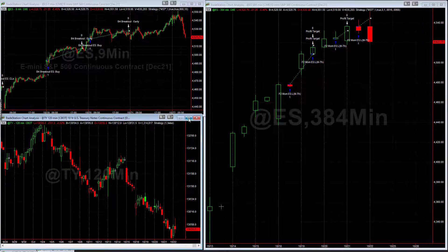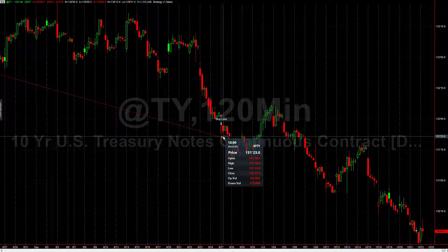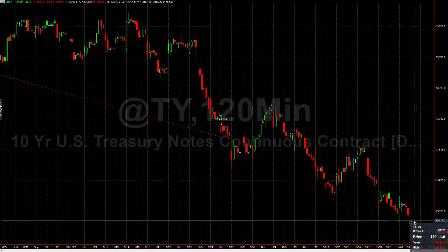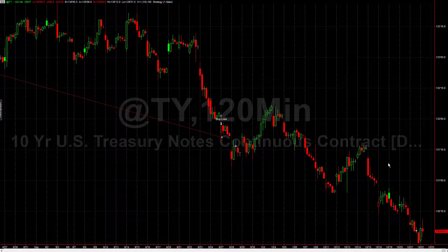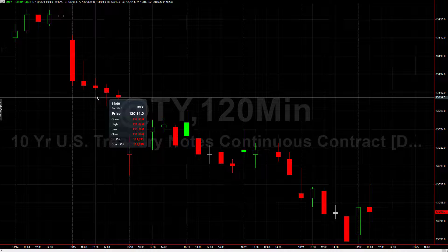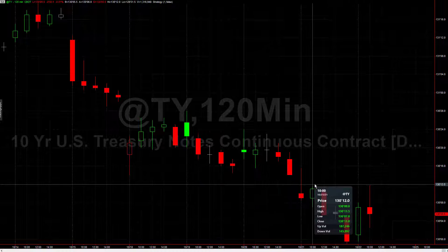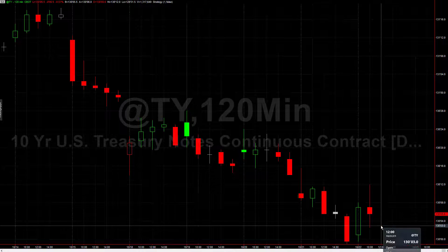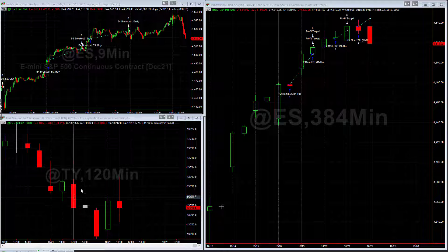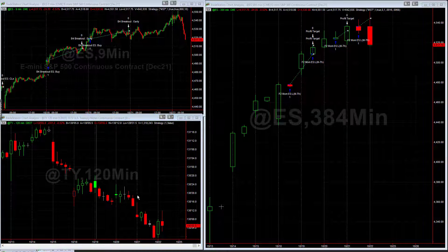This one also gets an A+. This is the 10-year note algorithm. Notice we did get stopped out of our trade way back on the 27th of September, and since then the 10-year has been selling off. Notice how we haven't gotten back in yet, and so that's good. To really highlight why this gets an A+, you can see that all week — Monday the 18th through Friday — the 10-year has sold off. The fact that we've been on the sideline is perfect because this is a long-only algorithm. It only goes long the 10-year, so staying on the sideline has been really good.